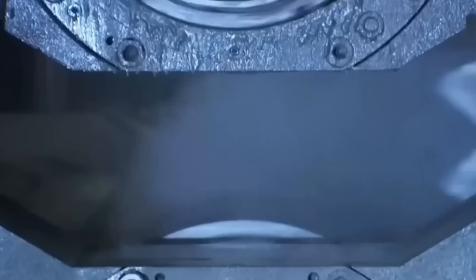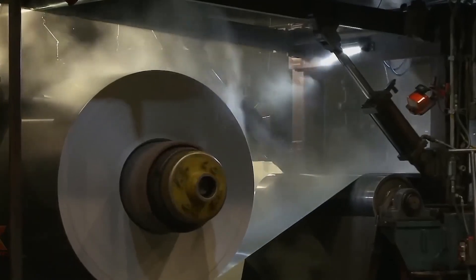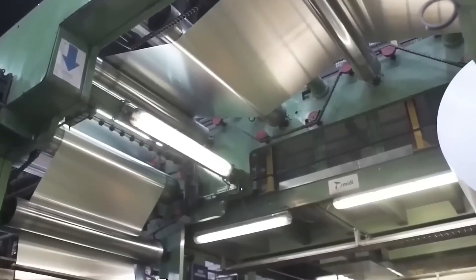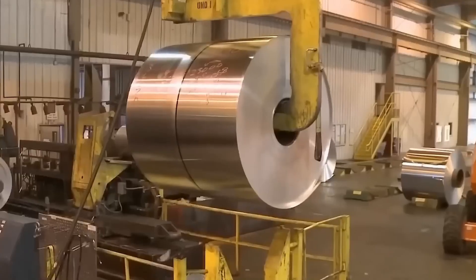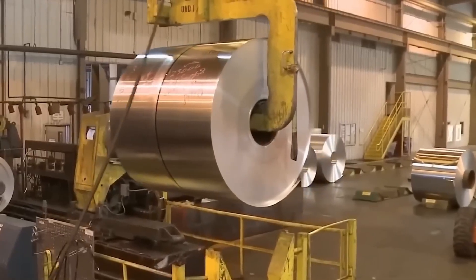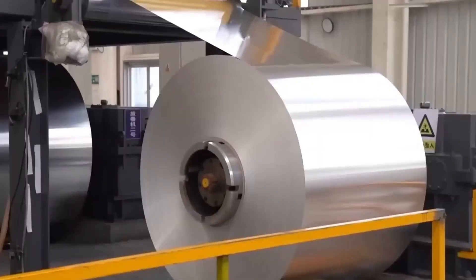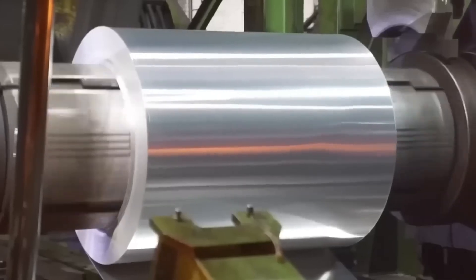Once the aluminium coils are ready, they are sent to the manufacturing department for distribution. Each coil is tagged with unique codes to ensure strict quality control and proper handling. The final product, whether in sheet or coil form, then undergoes a thorough inspection, is trimmed to remove imperfections and is rolled onto spools to be processed, packaged and finally shipped.